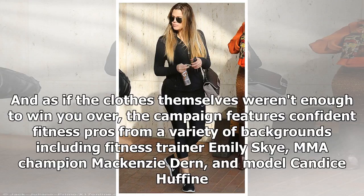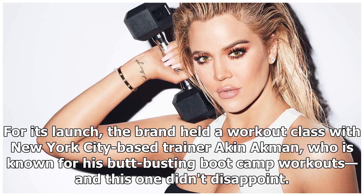As if the clothes themselves weren't enough to win you over, the campaign features confident fitness pros from a variety of backgrounds, including fitness trainer Emily Skye, MMA champion Mackenzie Dern, and model Candice Huffin. For its launch, the brand held a workout class with New York City-based trainer Rikin Ackman, who is known for his butt-busting boot camp workouts — and this one didn't disappoint.